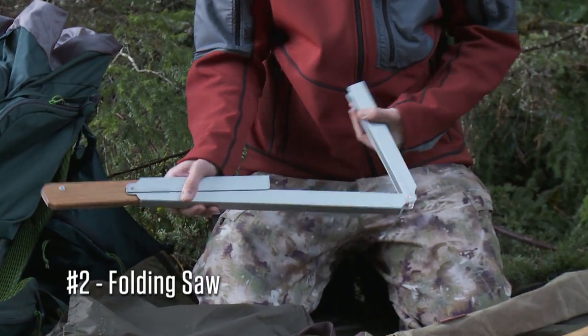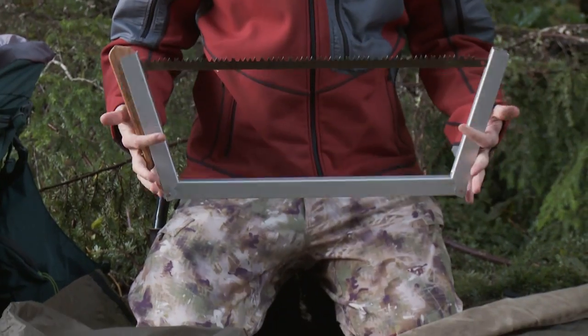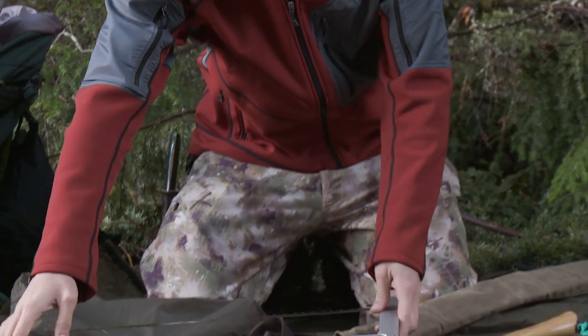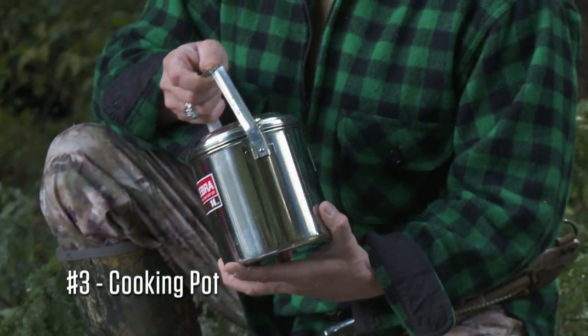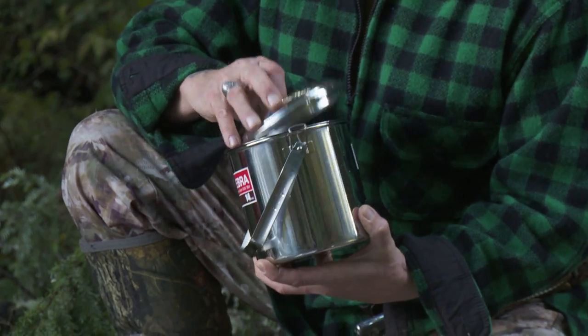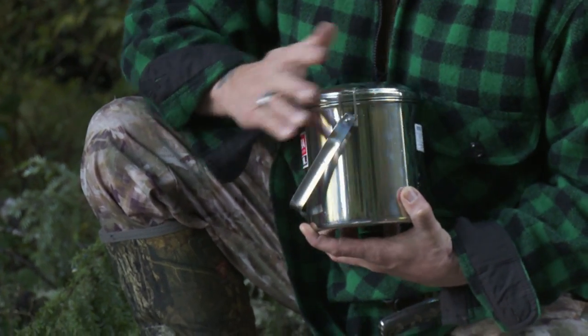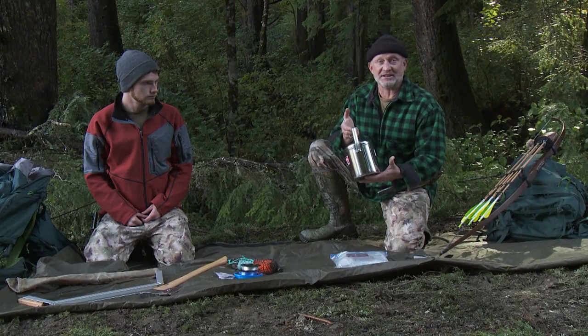If you're going out there, you gotta cut wood and collect wood to make a shelter. Next is a stainless steel cooking pot — comes with a cover and has metal snaps to hold it. We can bake in it over a fire instead of always boiling — pretty handy and it's a necessity.